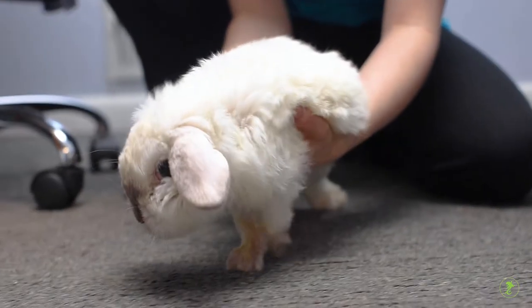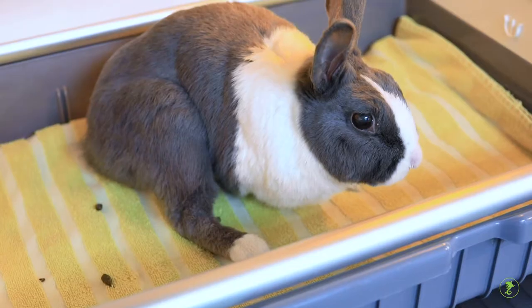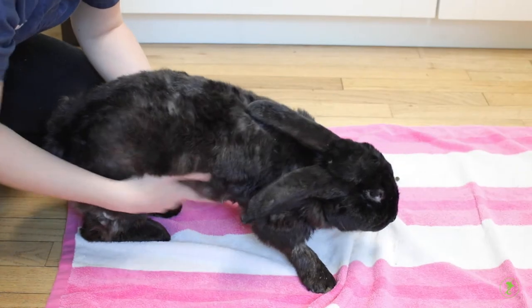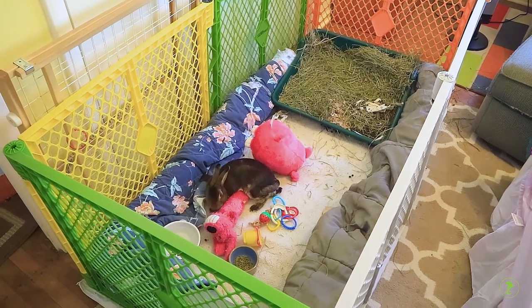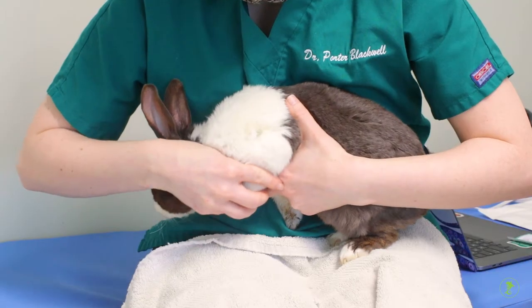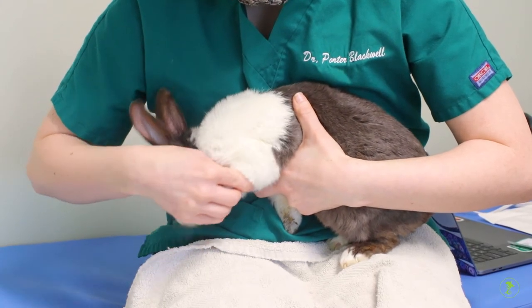Physical therapy is the treatment of an injury, disease, or deformity by the use of massage, exercise, or heat treatment. As rabbits age, changes to mobility or the pet's ability to move around may occur from age-related changes to joints and muscles, spinal injuries, or infections like e-cuniculi. Physical therapy may be recommended for a number of conditions to prevent further loss of mobility and maintain quality of life.